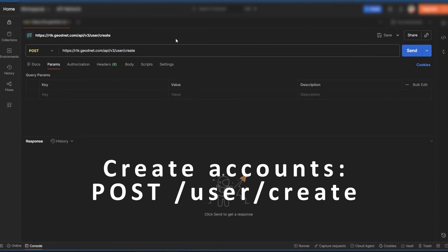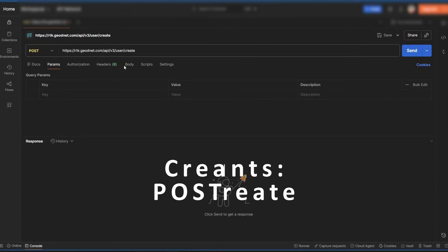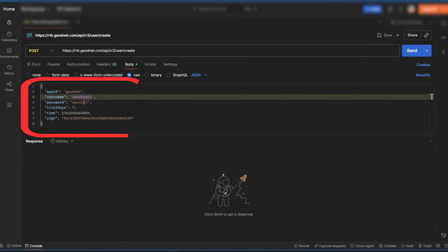Want to onboard a new user? Just send a POST request to /user/create with a username, password, trial days, and a signed authentication key.